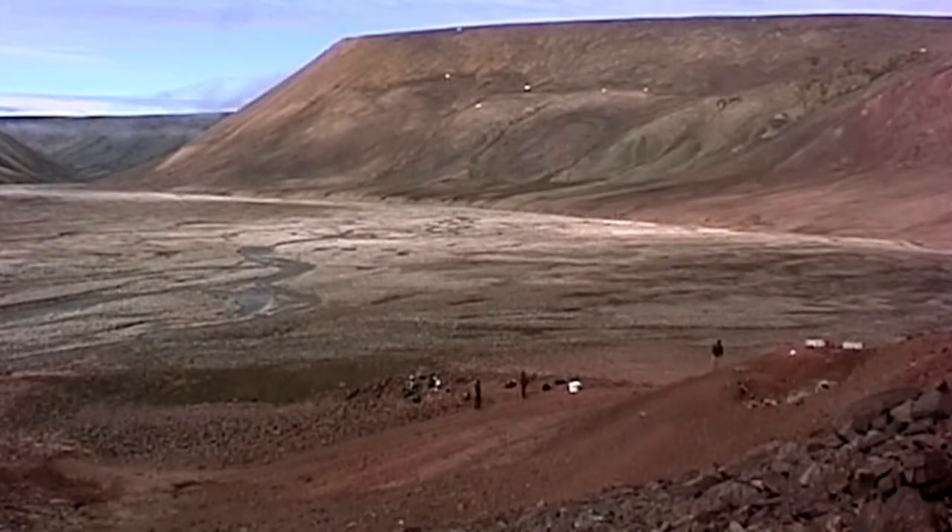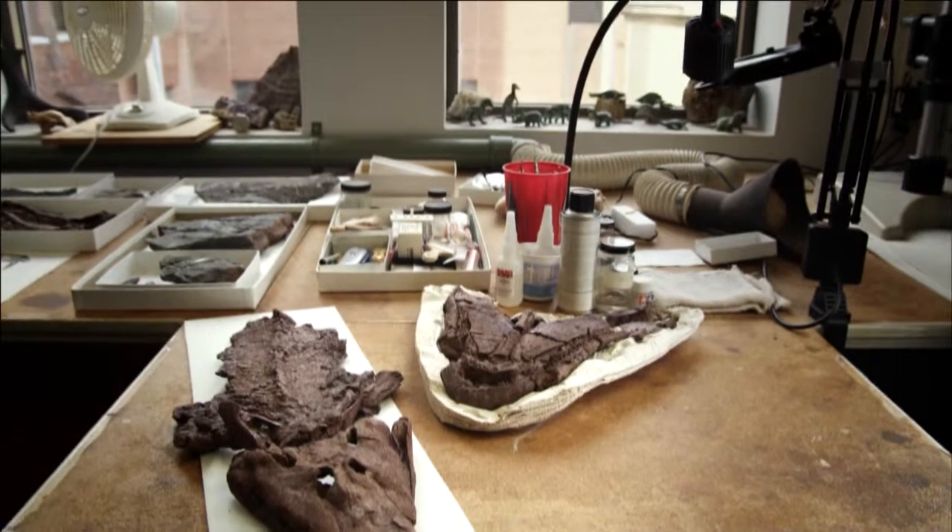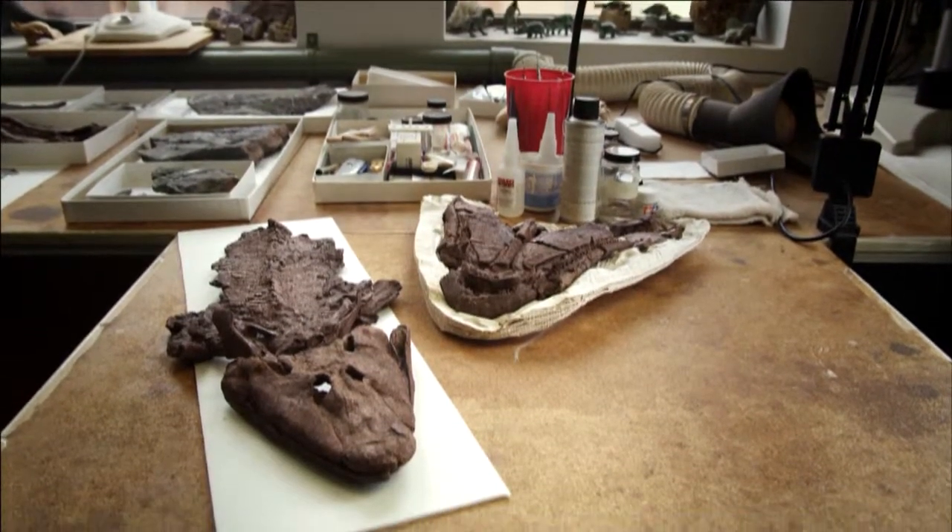We've been in the business of paleontology for 200 years, and that includes active research today, where we're not only building on the finds, discoveries, and interpretations of previous fossils, but actually out there finding new things. I actually have here specimens of what we've named Tiktaalik rosea. It was really a dream fossil that helps us understand the transition from one major group — what we call fishes — to another, the limbed animals, or tetrapods.